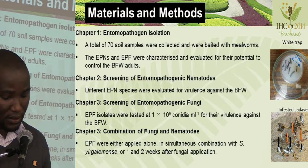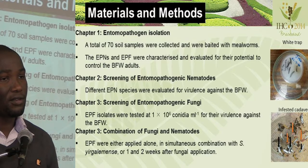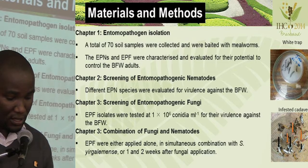For the second chapter, the different EPN species that we have in the lab were also evaluated for their virulence against the banded fruit weevil. For the third chapter, the EPF isolates were tested for their virulence against banded fruit weevils, using commercial EPFs currently available on the market.